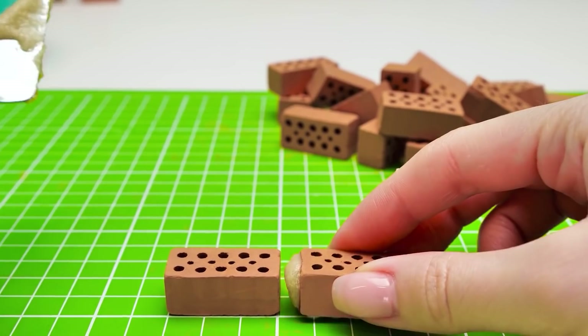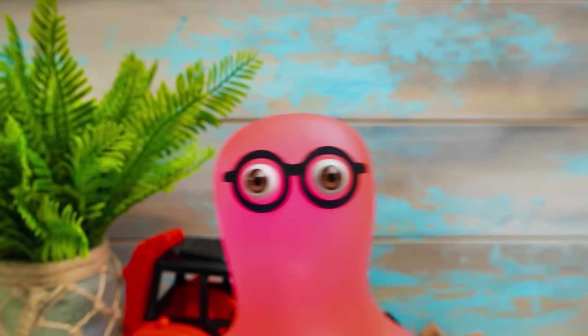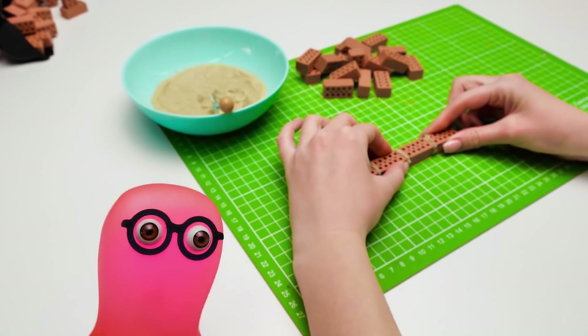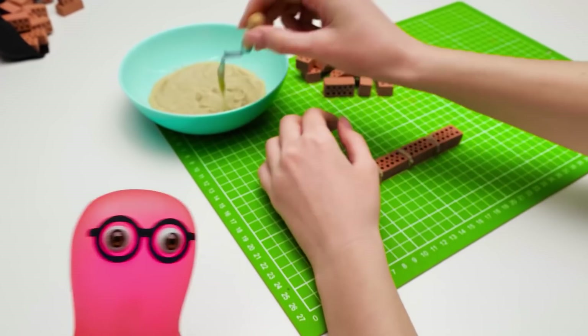There! We've started! Guys, we've already created crafts from bricks! You can find those videos on our channel! But first, give a thumbs up to Susie's efforts! She's a brick whisperer!